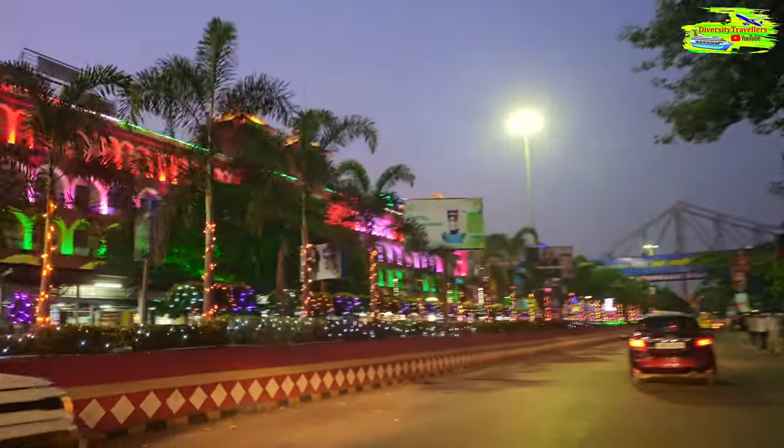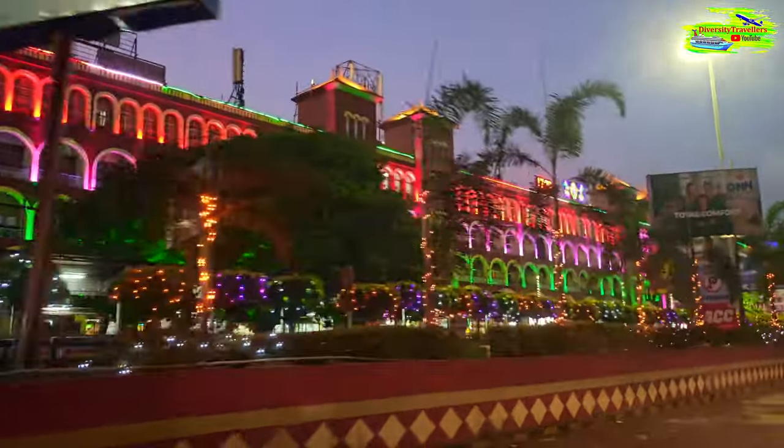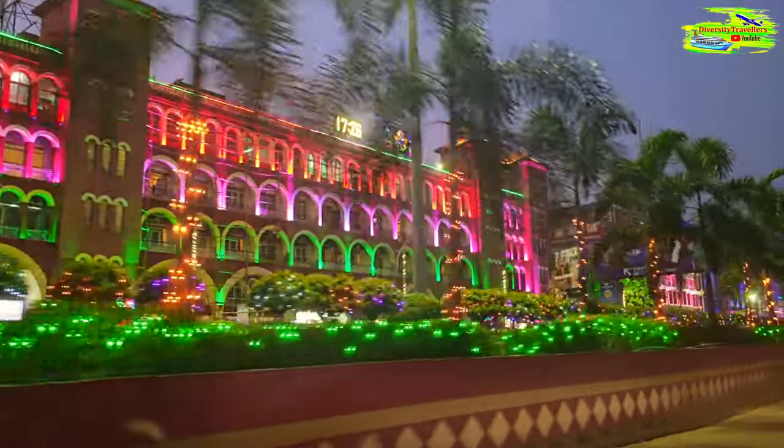Howrah Station, officially known as Howrah Junction, is one of the oldest and largest railway complexes in India. It was established in 1854 and has since played a pivotal role in the country's railway history.